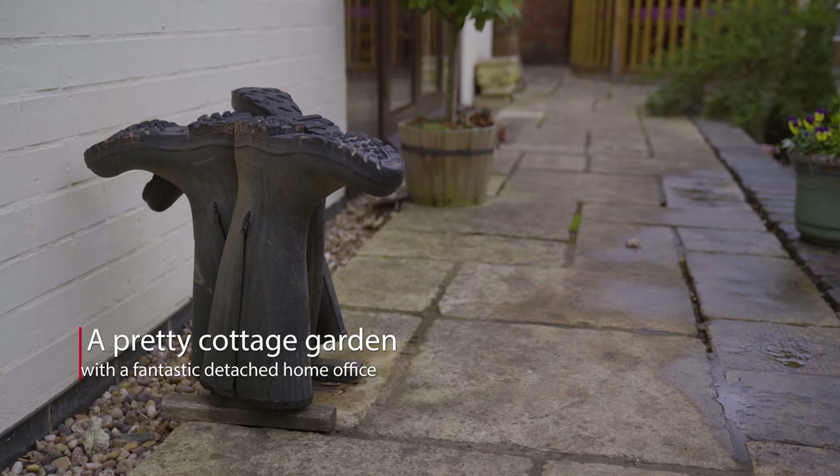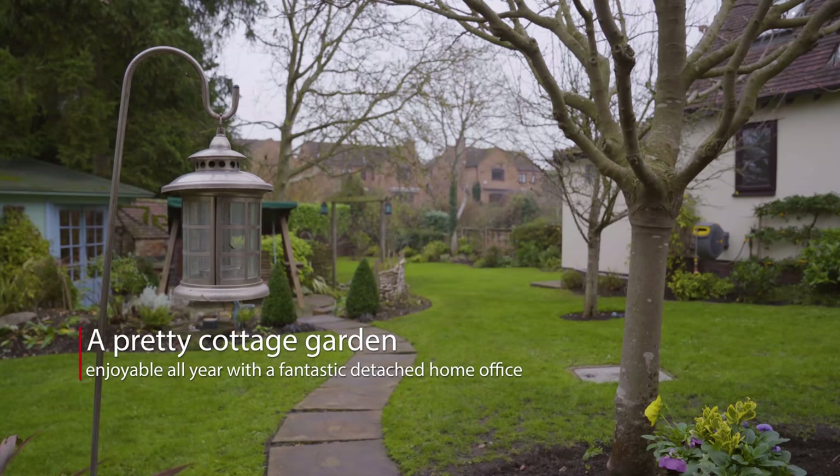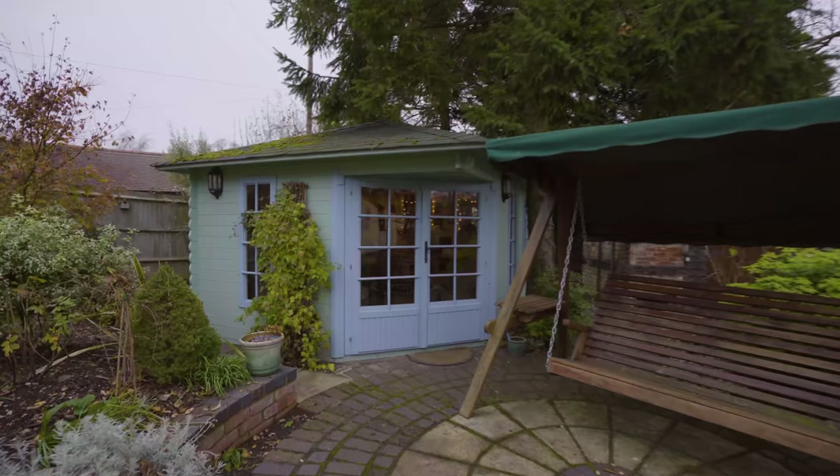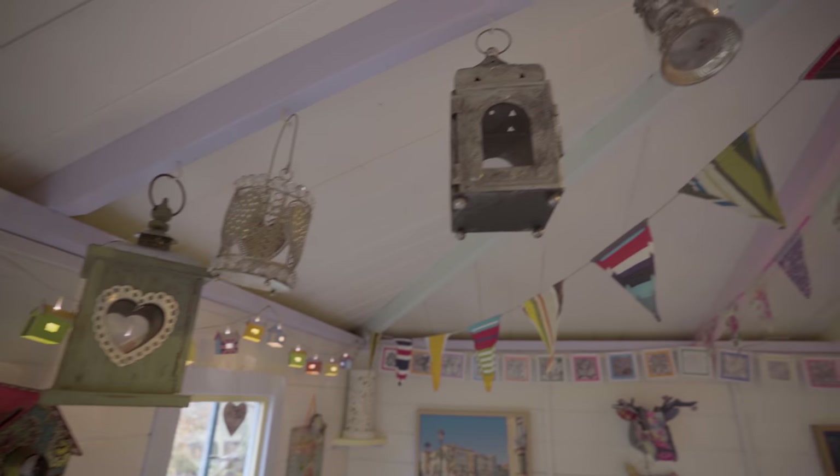To the rear of the property we have a beautiful landscaped garden. We've got plenty of lawn space, mature trees, shrubs, flower beds, and this fantastic home office.